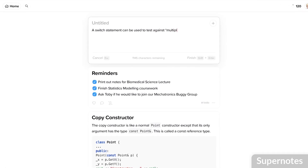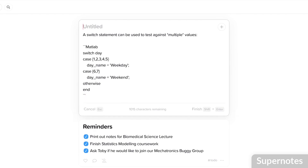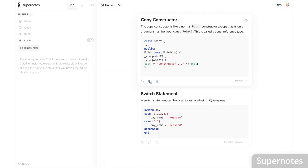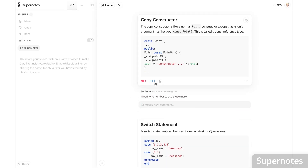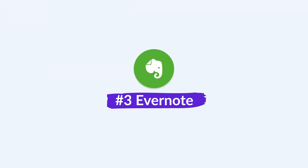Supernotes is perfect for sharing notes with other people. If you have a Supernotes premium plan, you can collaborate on notes together, which helps you build and share them — great if you're working with fellow students at university. As a whole, Supernotes also allows you to grow with it in the future and is not necessarily totally student-focused.